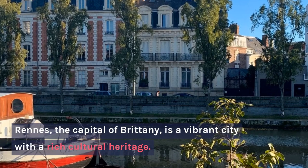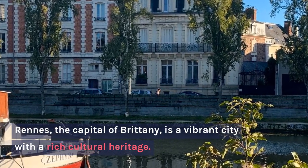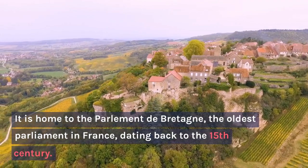Rennes, the capital of Brittany, is a vibrant city with a rich cultural heritage. It is home to the Parlement de Bretagne, the oldest parliament in France, dating back to the 15th century.